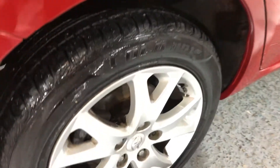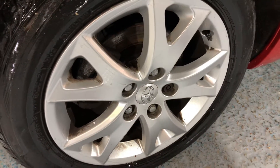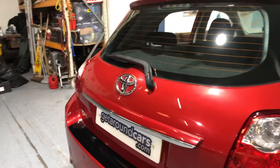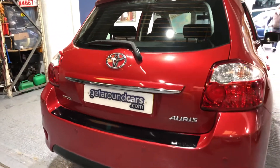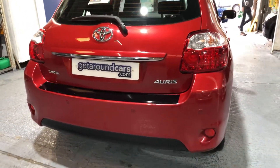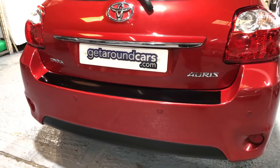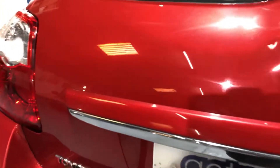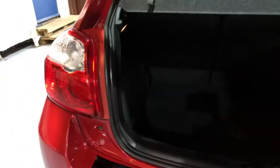And the alloy wheels are in great condition. If we go to the rear, it has a rear wiper and rear parking sensors. If we open up the boot, now that looks as if it's hardly been used. Beautiful condition.